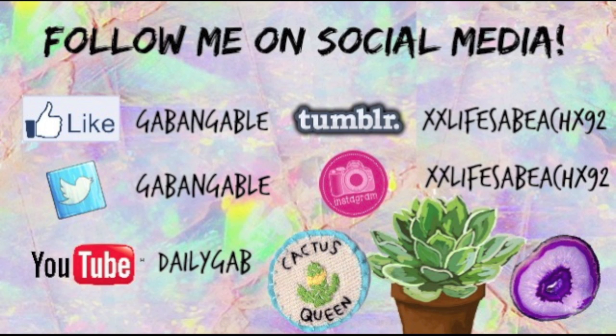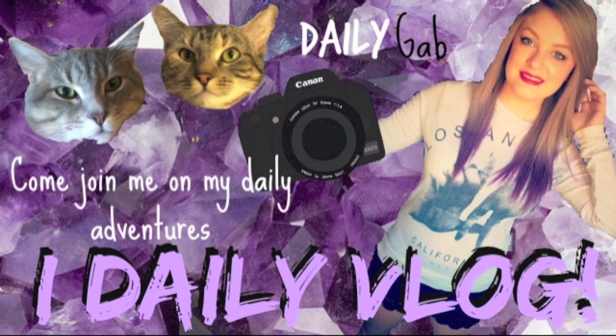That's everything that I got from Dollar Tree today. I hope you guys enjoyed this little haul and I will talk to you guys in my next video. Bye guys!